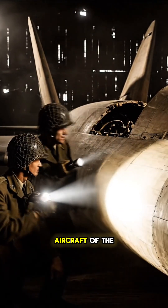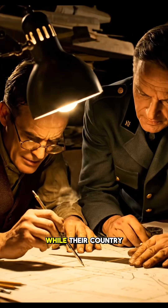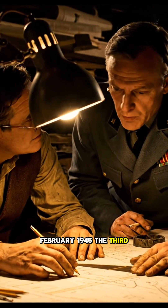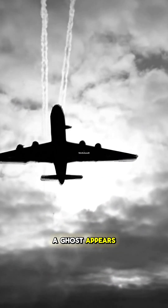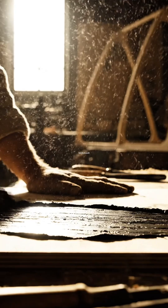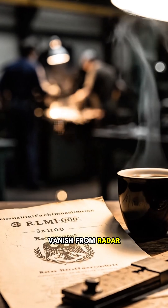What if I told you the most dangerous aircraft of the 20th century wasn't built by NASA, but by two desperate brothers in a German garage while their country burned? February 1945. The Third Reich is days from collapse. Yet in the skies over Gotha, a ghost appears. It has no tail. It has no propellers. It screams like a banshee. This is the Horton Ho 229 — a plane built from sawdust and glue, designed to do the one thing the Allies thought was impossible: vanish from radar.